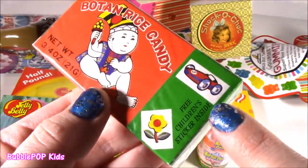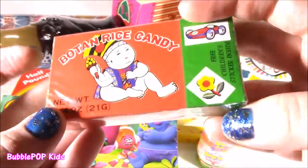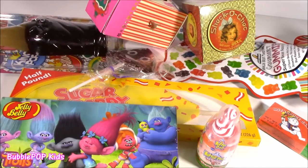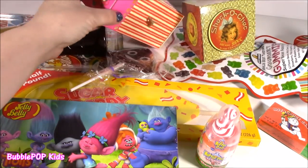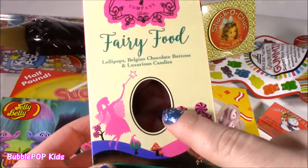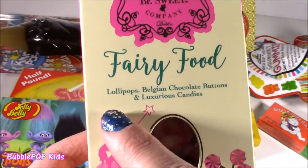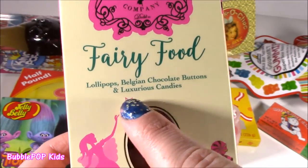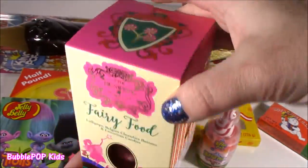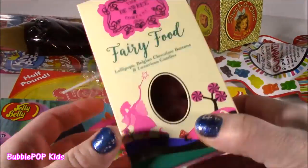And there's a free children's sticker inside. I just don't get it — is it going to look like rice or chocolate? It's going to be a mystery. What else? A couple more crazy little candies here. This one is really weird and it's so cute at the same time. This is called Fairy Food. I don't know if those little candies look like gummies. Fairy Food is lollipops, Belgian chocolate buttons, and luxurious candies. Like, what does that mean? The box is so adorable. I eat fairy food all the time.